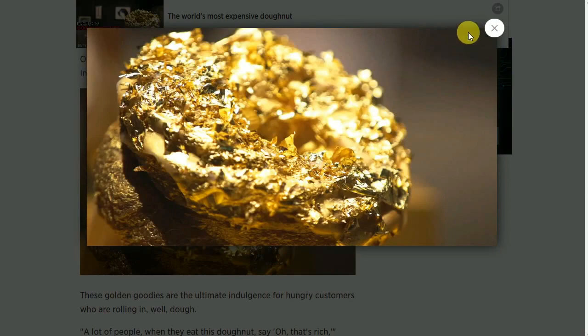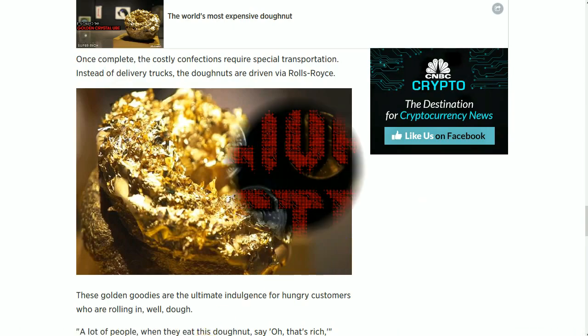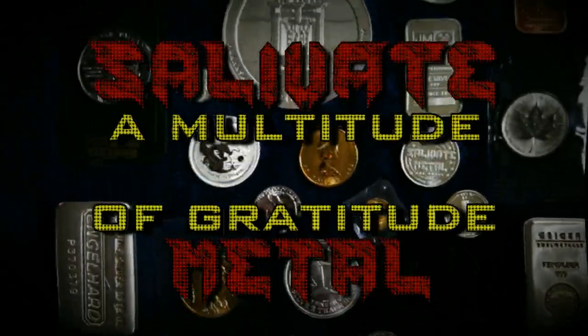So I hope you enjoyed this fun little article. Thanks again, Domo, for sending it along. I'd like to extend a multitude of gratitude to you all for watching, and encourage you to please rate, comment, and subscribe. See you next time.